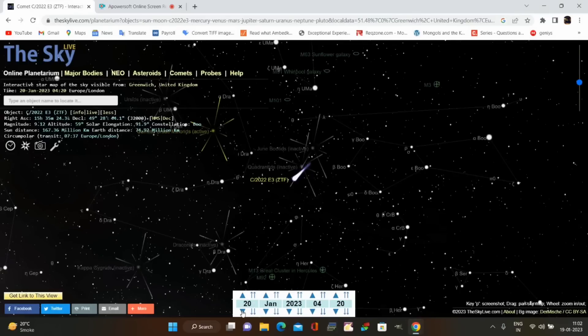First, we'll see the details regarding the live location and timing of this comet. At present, the comet is visible in the early dawn skies from 4:30 AM to 6:30 AM. After some time, from 28th January onwards, the comet can be seen in the night sky up to the morning. I'm using the site skyvilla.com to show and track the live location of the comet.